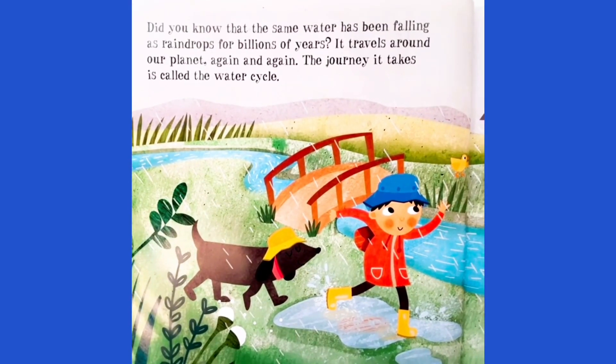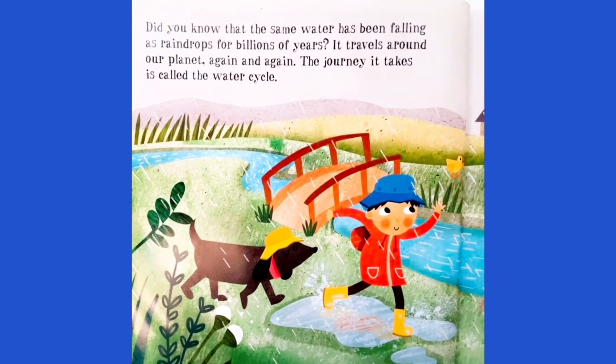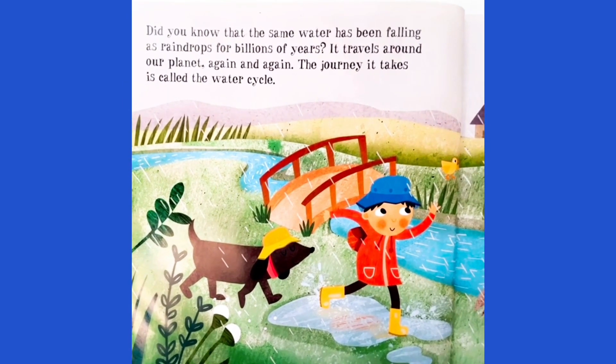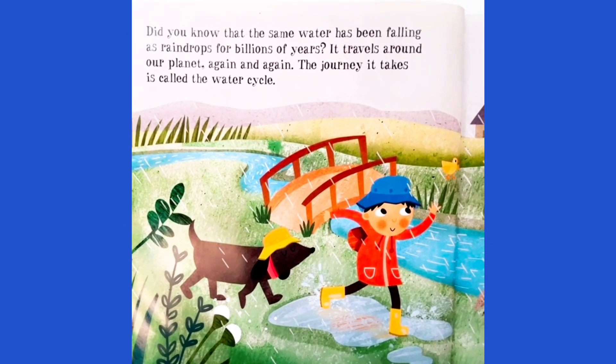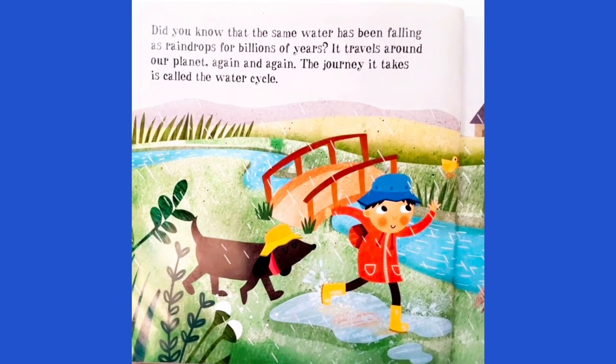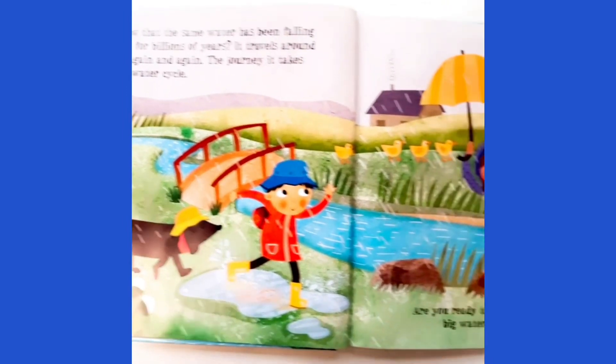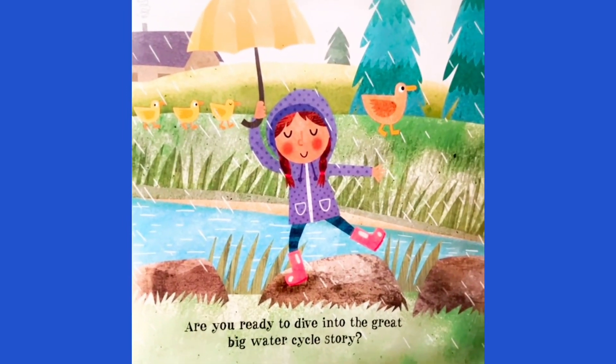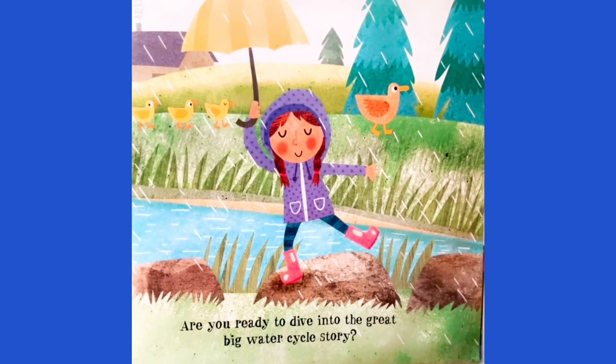Do you know that the same water has been falling as raindrops for billions of years? It travels around our planet again and again. The journey it takes is called the water cycle. Are you ready to dive into the Great Big Water Cycle story?